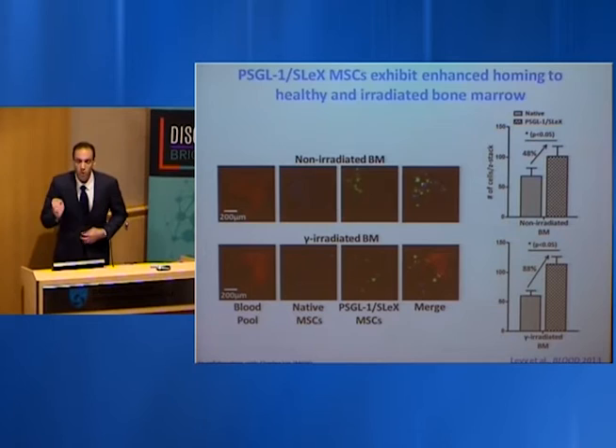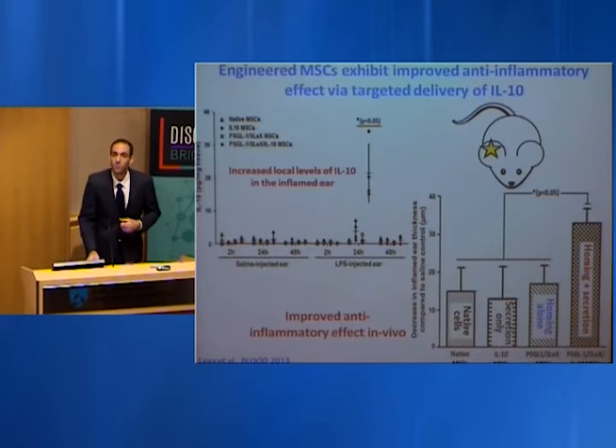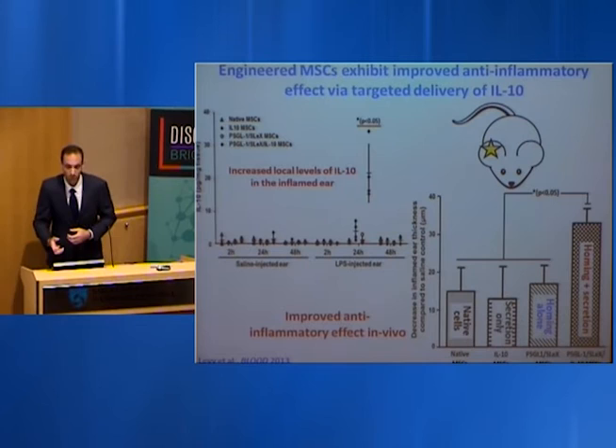Using this approach, we were able in a mouse model to shuttle a high number of cells to both healthy and gamma-irradiated bone marrow, which could be extremely useful in targeting bone metastasis. We were also able to deliver anti-inflammatory cytokines to sites of inflammation to suppress local inflammation in mice.